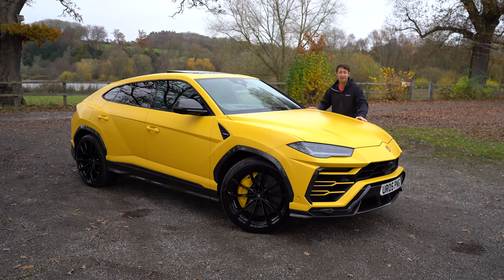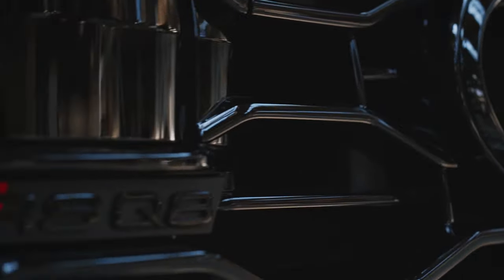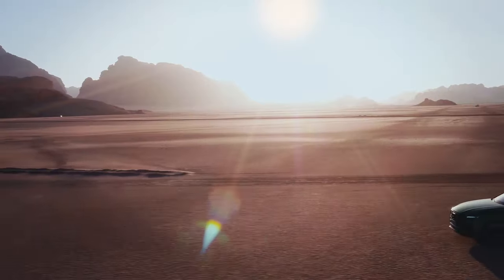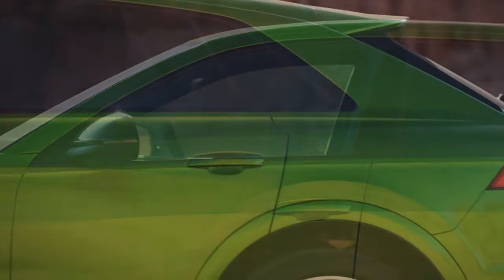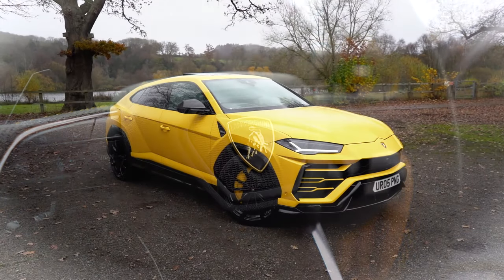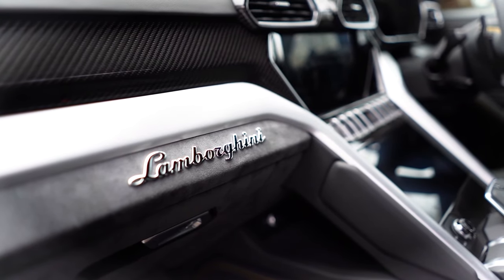As you may have seen in the title of this video, there is now a car based on the same platform as the Lamborghini Urus for £50,000 cheaper. So what does that £50,000 really get you? Well, first of all it gets you the Lamborghini badge, and that might be worth £50,000 just on its own — but there are a few other things that make this car worth that extra cash.